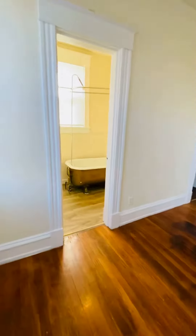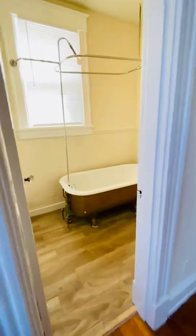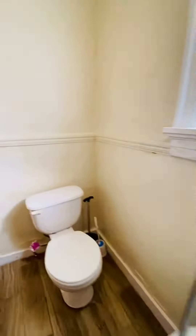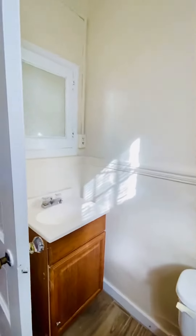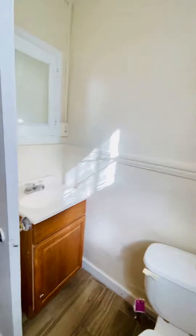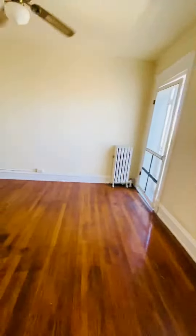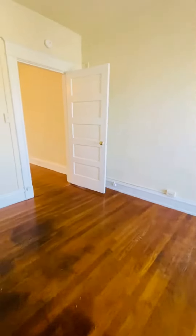There's a vanity and a claw-foot tub. There's also new ceramic tile in the kitchen as well as the bathroom.